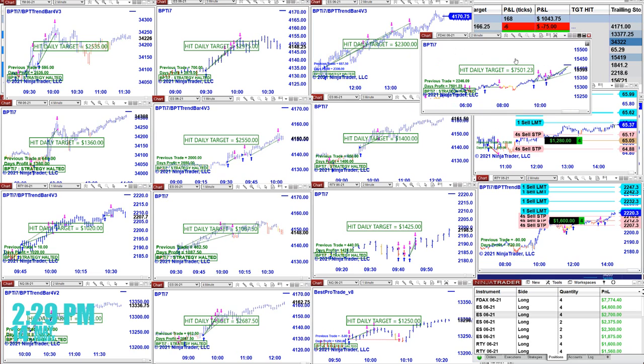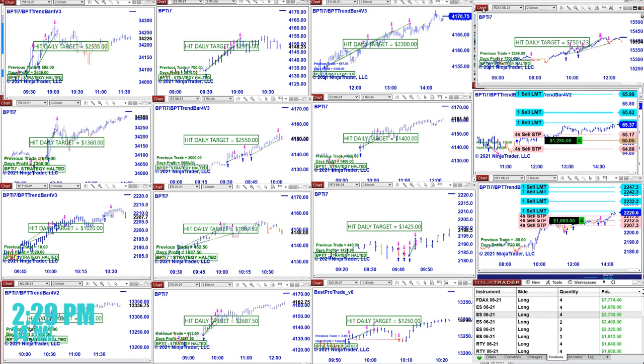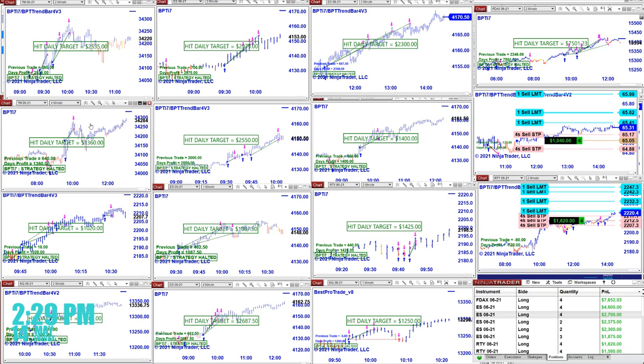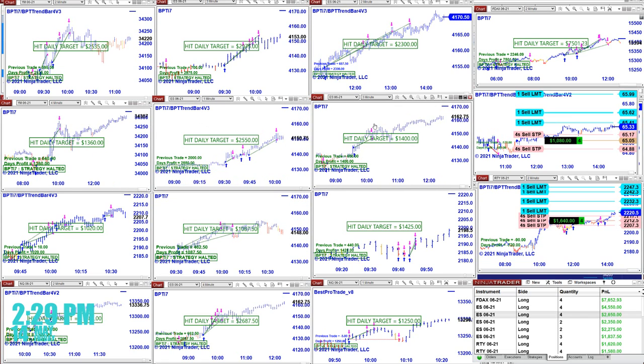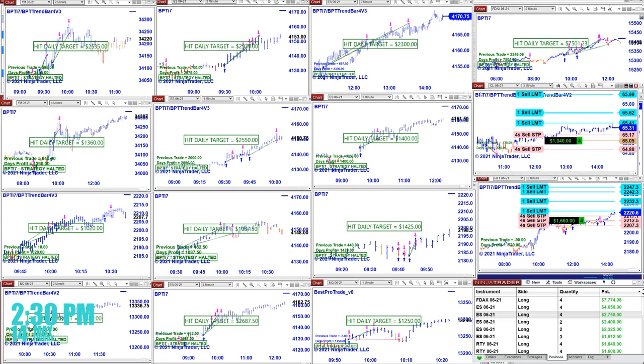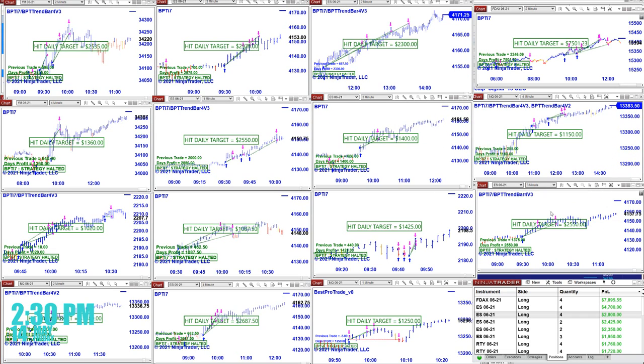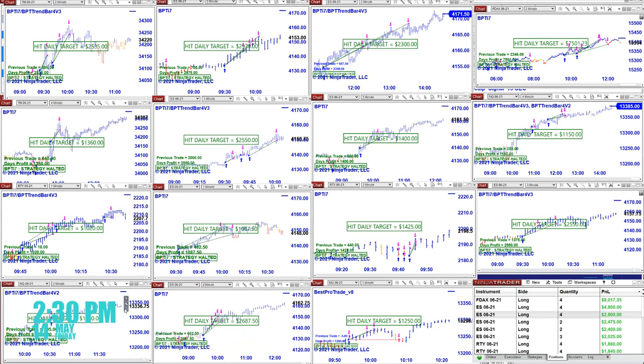As we showed you, the DAX trade was covered on the other channel. The ES had a beautiful trade today — two minutes, three minutes, 29.75, then 2300 and 2500 on the YM, YM 1360. ES one minute, ES three minutes. We still have a trade on the CL. Russell, ES, NASDAQ — four minutes — ES, Russell, NASDAQ: results of 14, 15, 80, 26, 87 on one minute. This is the TI7 for NinjaTrader 8.